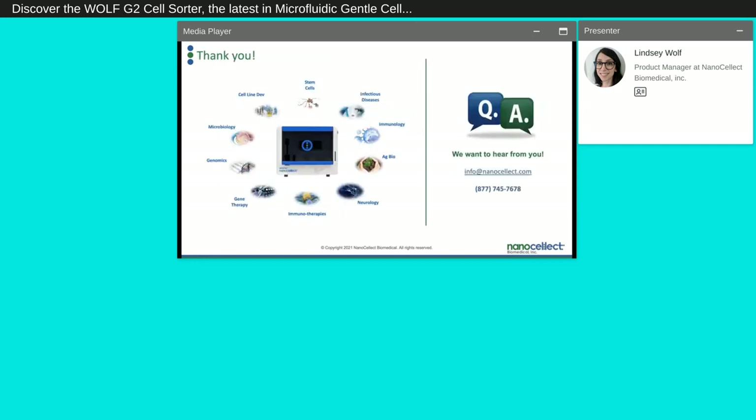Thank you for joining us as we introduce the Wulff and the Wulff G2. We're very excited and can't wait to see the advances in research and workflows that it will be able to improve. Thank you very much for joining us.